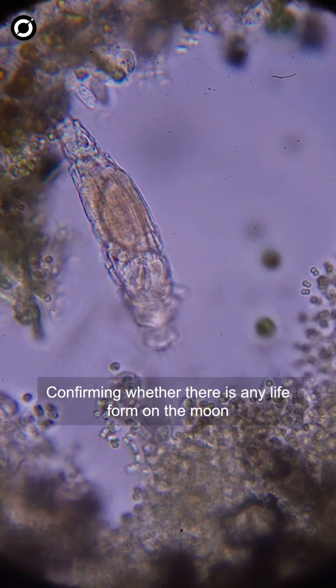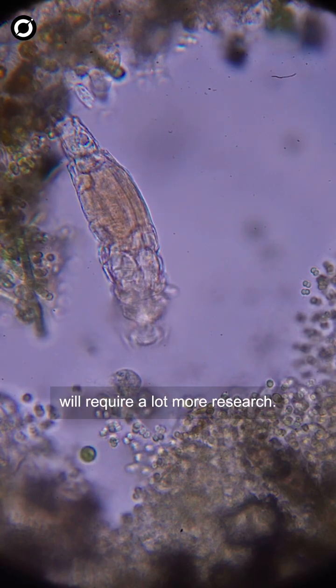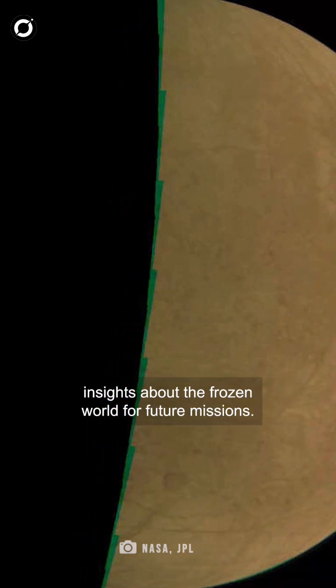Confirming whether there is any life form on the moon will require a lot more research. The fresh snapshots, however, provide important insights about the frozen world for future missions.